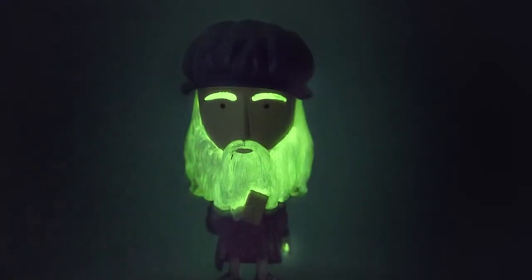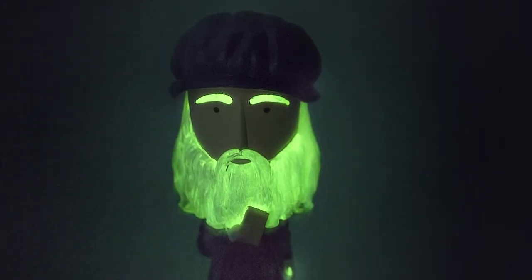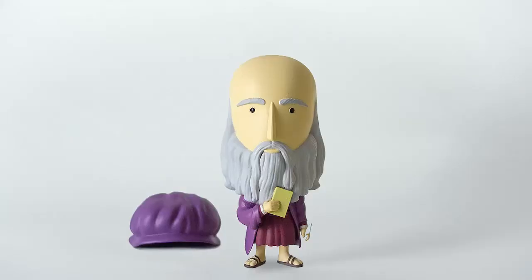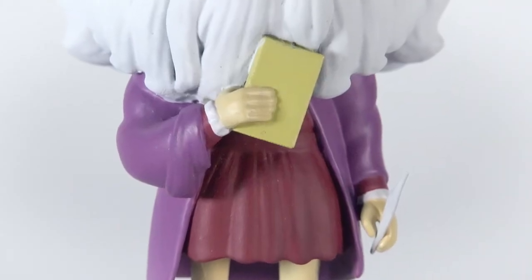His main feature is definitely his glow-in-the-dark beard, eyebrows, and hair. So when you turn the lights off, you can still feel the presence of the Renaissance man. He also comes with a removable hat and many accessories such as a feather and a book.